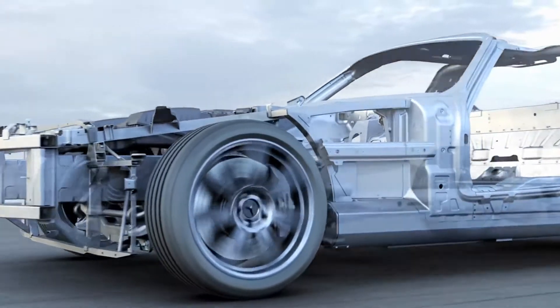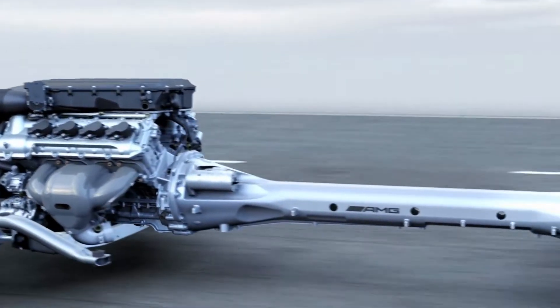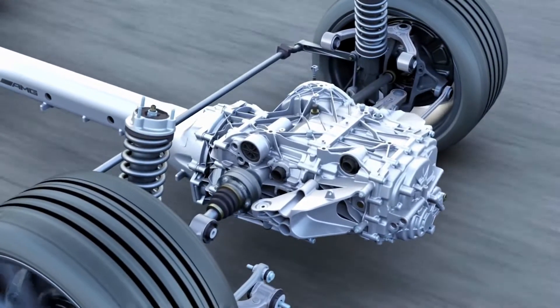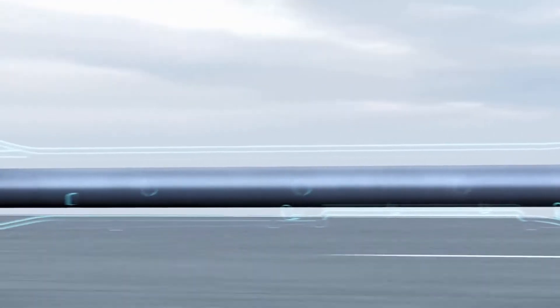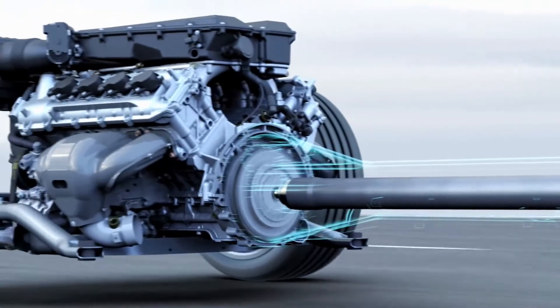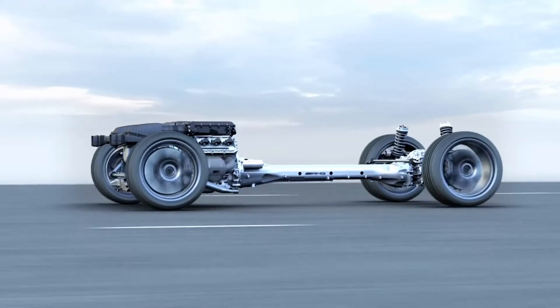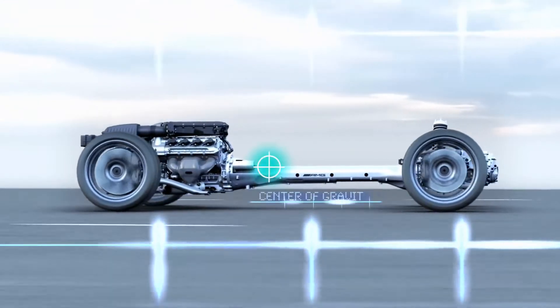The trans-axle powertrain features a new rear-set front engine and the transmission on the rear axle. Differential and axle drive share a single housing. A carbon prop shaft in the torque tube delivers the engine's power output. The powertrain has a low center of gravity, essential for a super sports car.